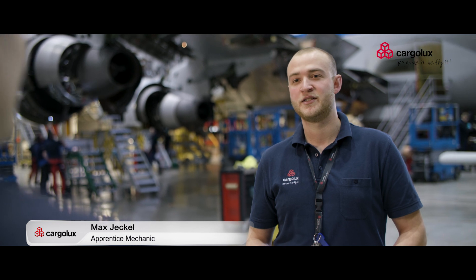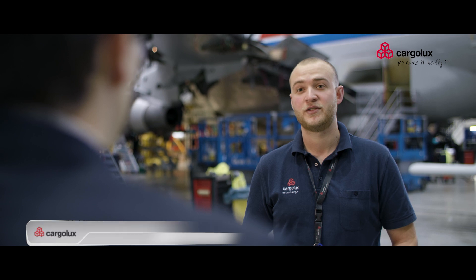What are the most interesting parts for you personally in your training here with Cargolux? It's very interesting but very intense also. The theoretical part is in school and now we have to learn very much about systems and the aircraft, how it's built up.